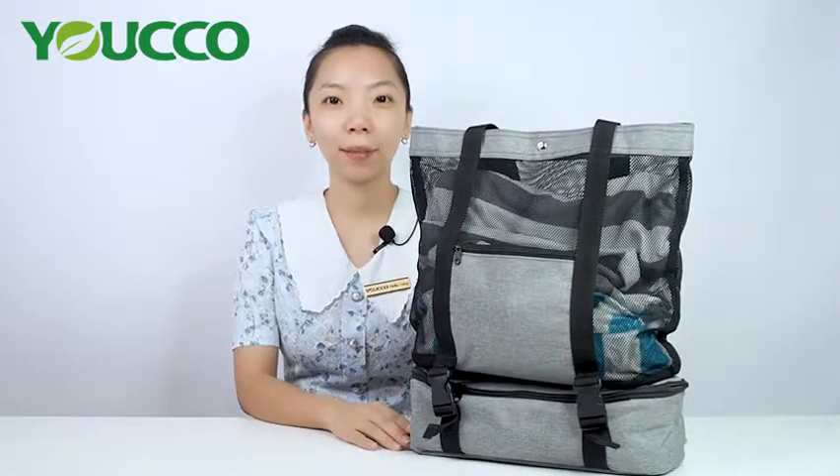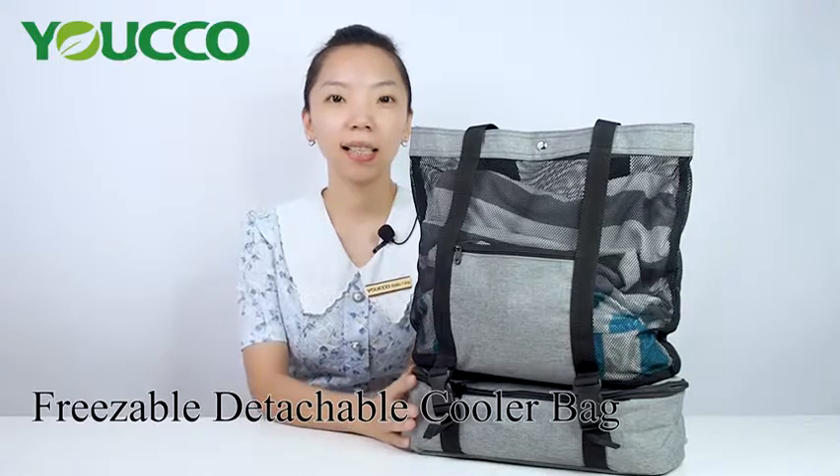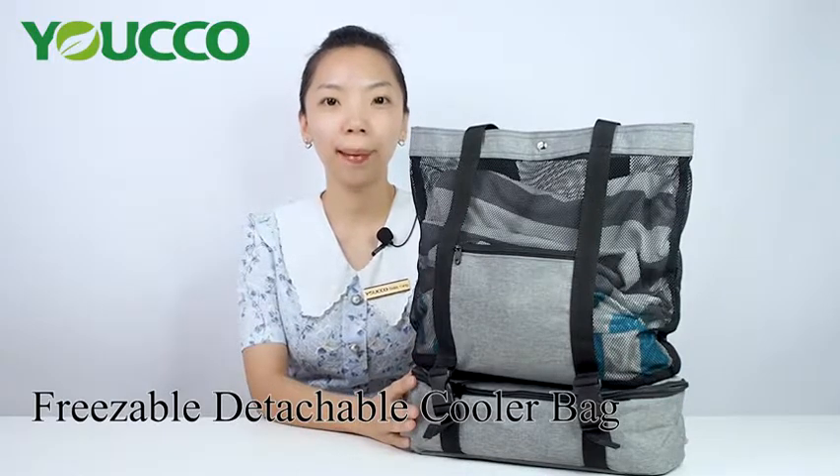Hi guys, this is Bella from Xiamen Yoko Bags. This is our freezable detachable cooler bag.